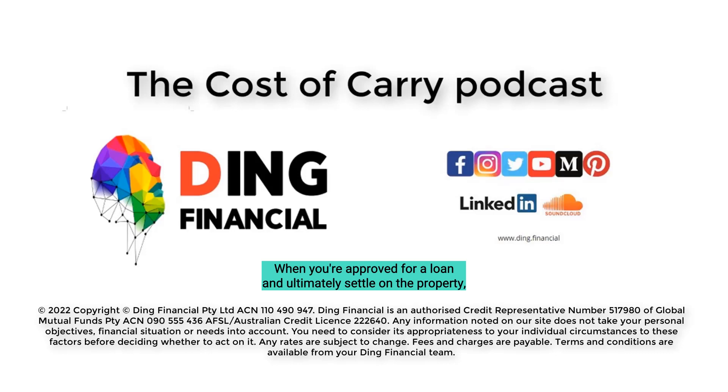Insurance: when you are approved for a loan and ultimately settle on the property, you need to immediately start thinking about looking after that property. The first thing you will need to do is make sure you have the right types of insurance in place. The most important is normally home and building insurance, as this will cover the structure itself. If you're buying a freestanding home this will be your responsibility; if you're buying into a strata complex it might be covered in the strata fees. On top of this, you can also consider contents insurance or rental insurance if the property is for investment purposes.